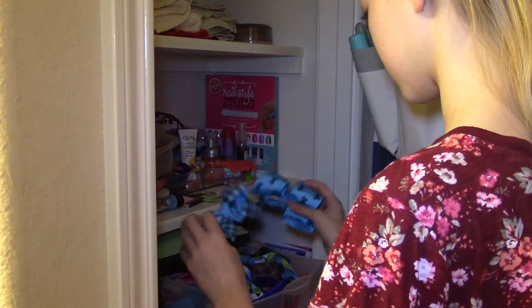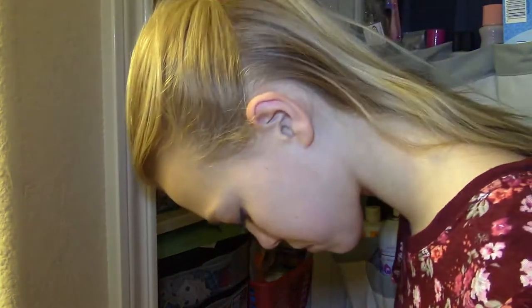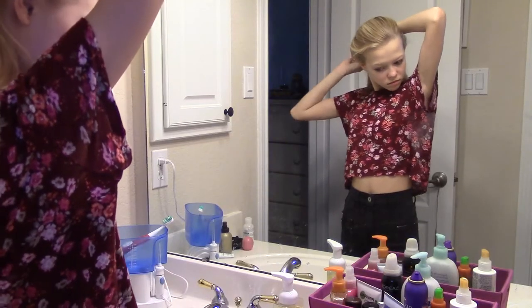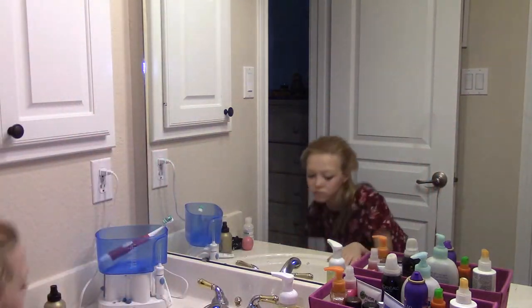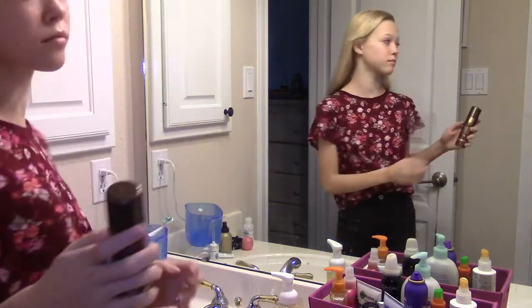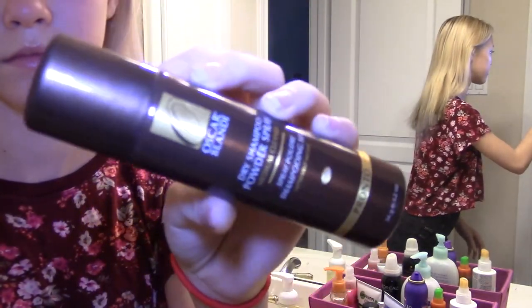Now I'm trying to pick out something for my hair, and I ended up settling on this little flower crown. I brushed out my hair but it looked a little oily, so I put some dry shampoo in and then put on my crown.